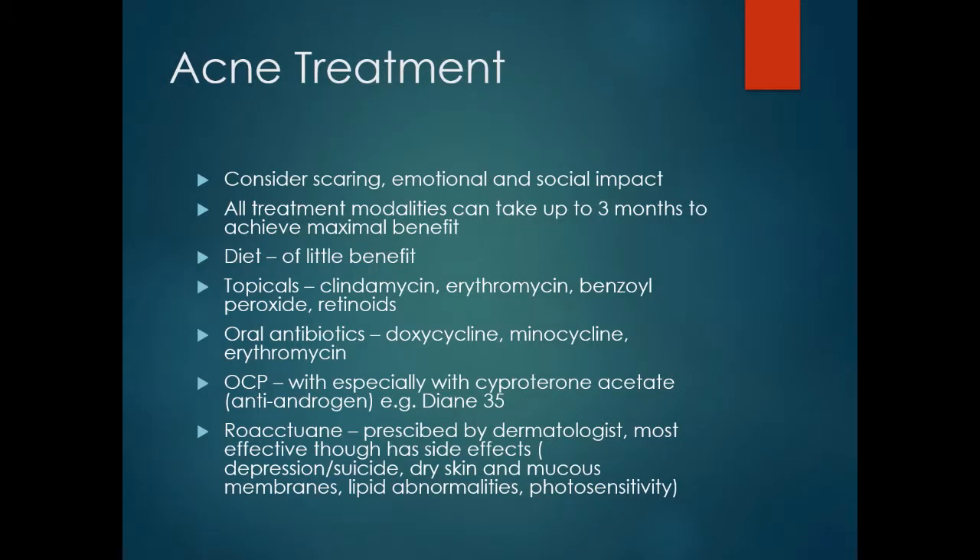Whether or not to start someone on acne treatment depends on the severity of the condition but also on the emotional and social impact it is having on the person. All treatment modalities can take up to three months to achieve their maximal benefit. Diet has been found to be of little benefit. In a clinical setting, you will generally start with topical agents such as clindamycin, erythromycin, benzoyl peroxide and retinoid creams and gels.